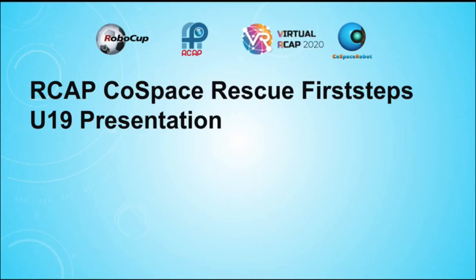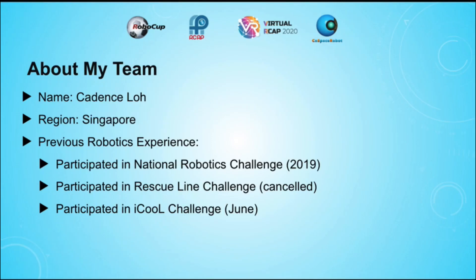Hello everyone, I'm Team Siggyweggy, and today I will be presenting all my experiences participating in the CoSpace Rescue First Starts U19 Challenge, as well as explaining the strategies that I have implemented in my code and my learning experiences. I'm Kayden Slo from Singapore.